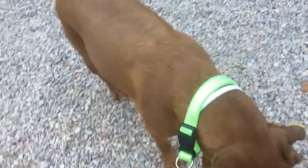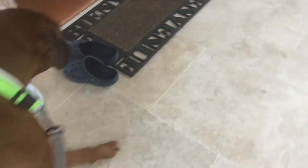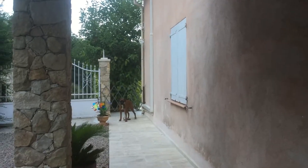Hi guys, this is Florence and today I'm going to be doing a video with my dog Coco. Today I'm going to be teaching you how to train your dog. This might be part one — I might do a part two. So I'm here with Coco — you need a dog to train your dog, of course. Like and subscribe, and let's get started!